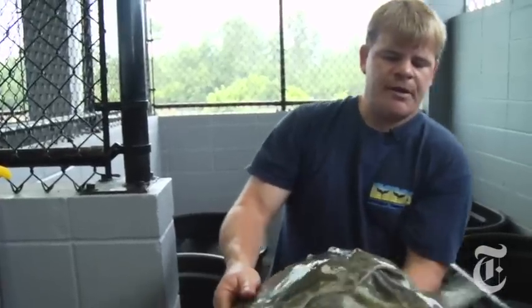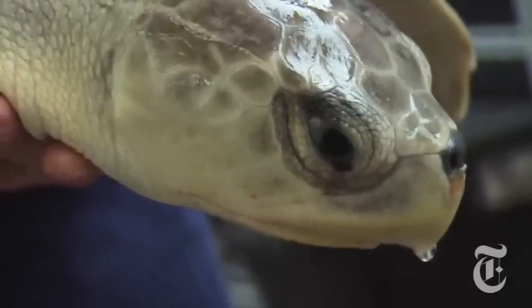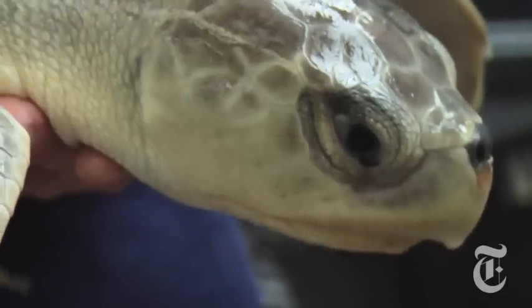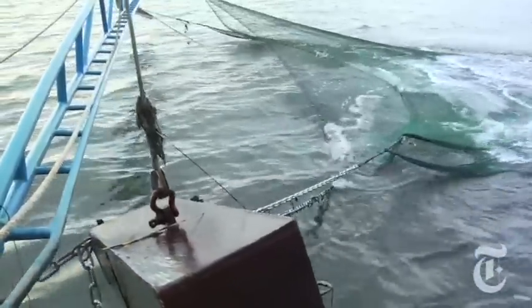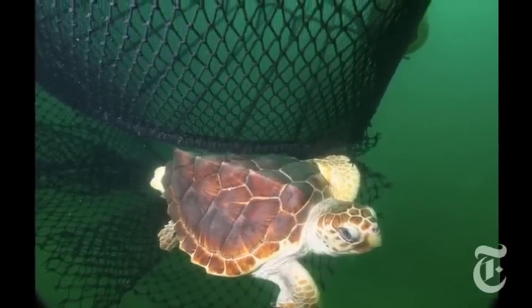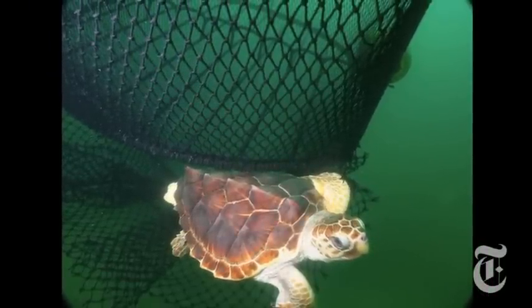We got a call about a shrimper who had caught a turtle in his net. He wasn't sure if it was still alive or not, so he put it on deck. Shrimp boats pose the greatest danger to sea turtles, because they tow their nets underwater for long periods, and turtles trapped in them are unable to come up for air. To prevent turtles from drowning, NOAA Fisheries requires shrimp trawlers to install an escape hatch in their nets called a turtle excluder device, or TED.